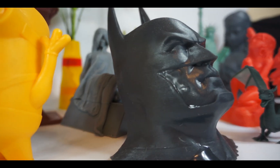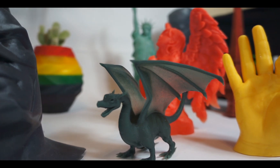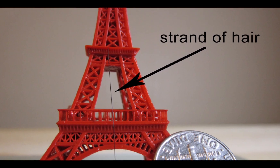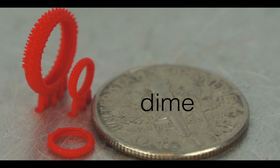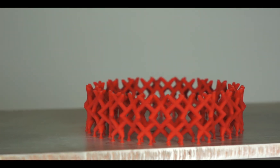Titan One can print at resolutions that are five times better than FDM printers at higher speed. We can print pillar features as fine as a strand of hair. This small Eiffel Tower and the rings are printed at 37 micron XYZ resolution.